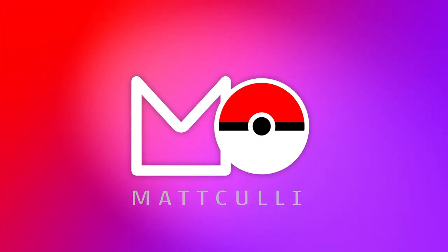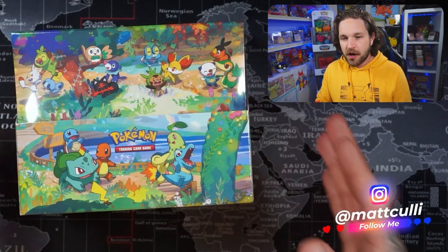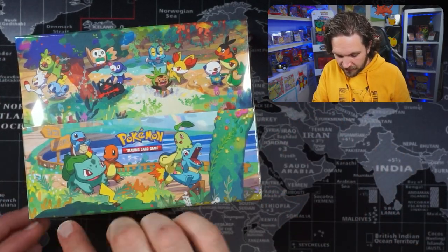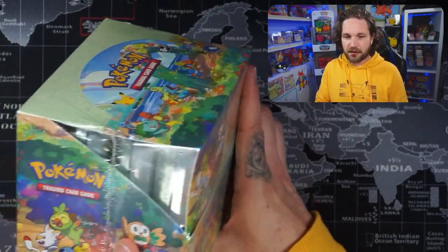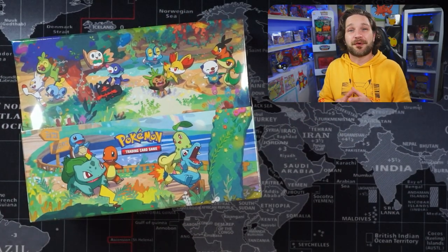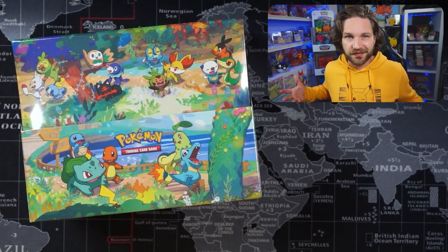Hey guys, my name is Matt Cully and welcome to the channel. Today we are going to be opening this entire case of celebrations mini tins. I just want to take a moment to appreciate the actual artwork on the box — it looks fantastic, there's a little Pikachu hiding in there. From every angle this thing looks absolutely awesome, and it's probably one of the best looking sealed celebrations products you can get your hands on.